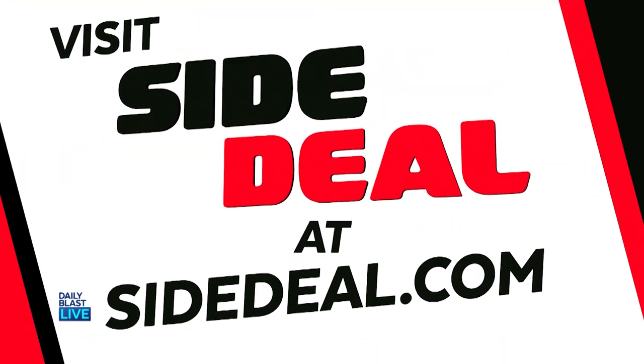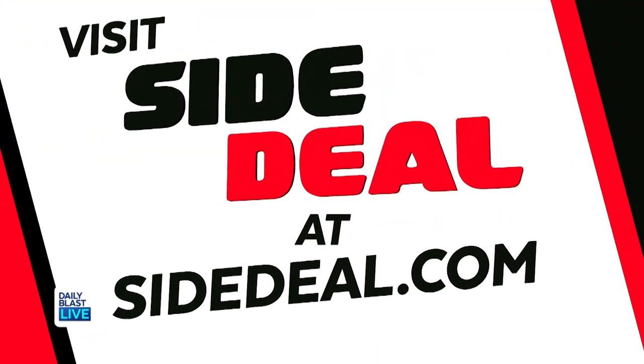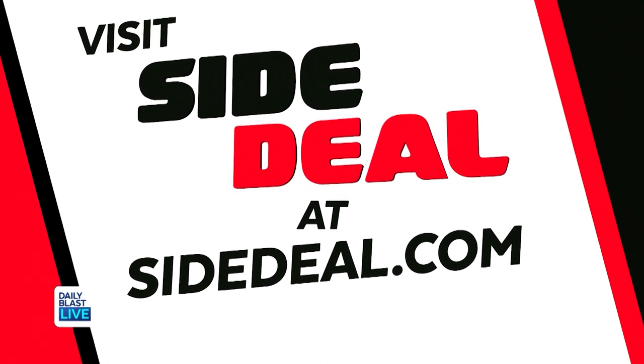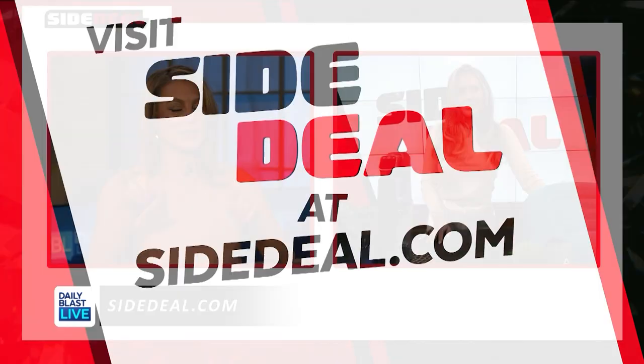Head on over to sidedeal.com to snag these amazing deals at the lowest prices, or you can visit sidedeal.com on your smartphone. It's easy. Thank you so much Steph — these are great. We'll be right back.